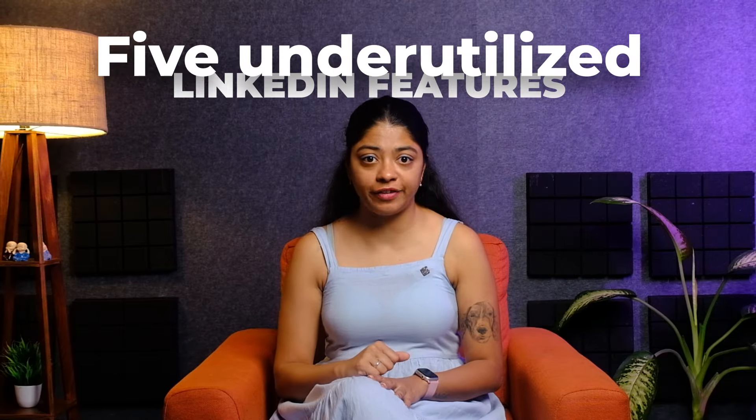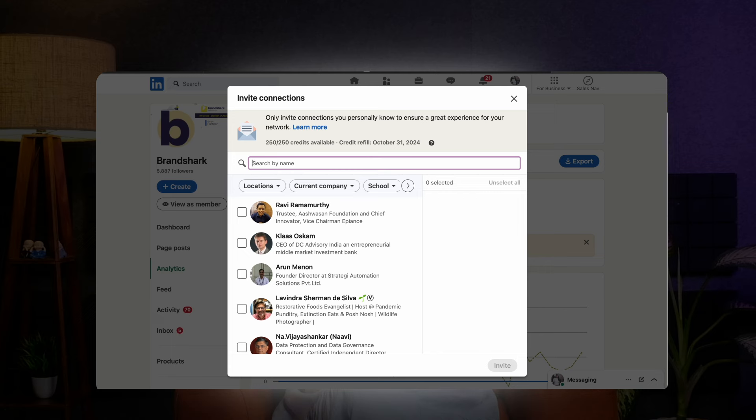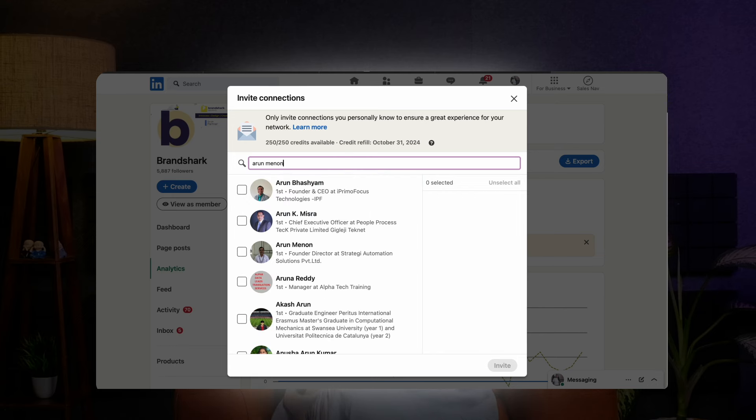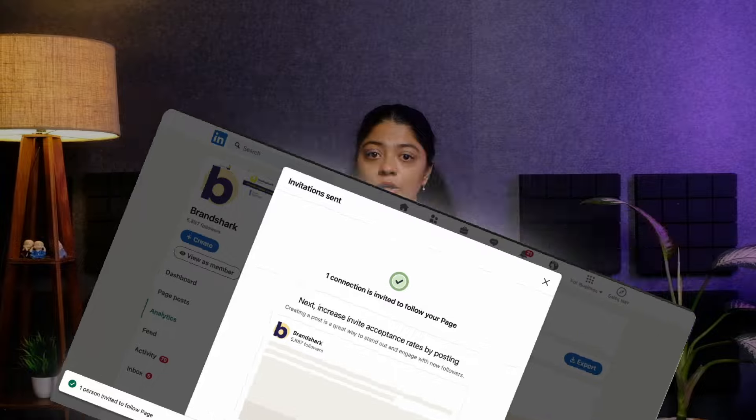Here are five underutilized LinkedIn features that can help you grow a larger, more engaged following. Number one: 250 free credits. LinkedIn allows page admins to use 250 monthly credits to invite personal connections to follow their company page. Each time a connection accepts the invite, the credit is restored, allowing you to strategically build your follower base.